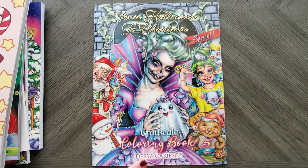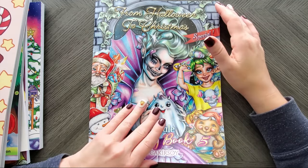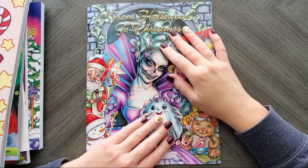Then we get into the Halloween ones. I bought it — I should have bought it for Halloween, but I was kind of unsure. Then I just decided, well, screw it, I'll buy it and I'll have these images for next year for Halloween.